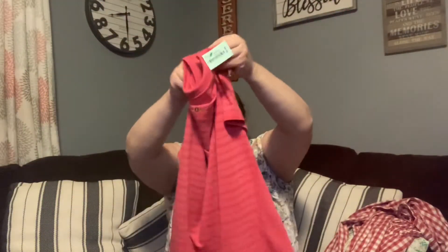This is a Carhartt Force size large striped shirt. Correct me if I'm wrong, but I think Carhartt Force is some kind of nursing line. It says $3.99 and I think I got 25% off, so it would have been about three dollars.